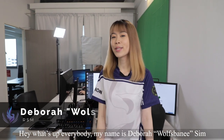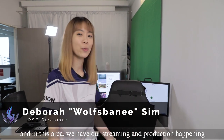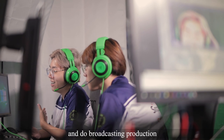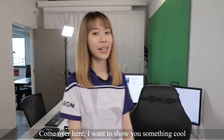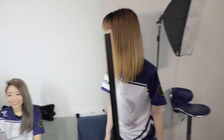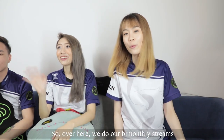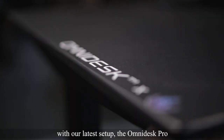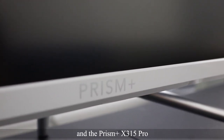Hey, what's up everybody? My name is Debra Wuzbin Sim, and in this area we have our streaming and production happening. So our streamers can stream their content and do broadcasting production. Come over here, I want to show you something cool. So over here, we do our bi-monthly streams with our latest setup, the Omnidesk Pro and the Prism Plus X315 Pro.